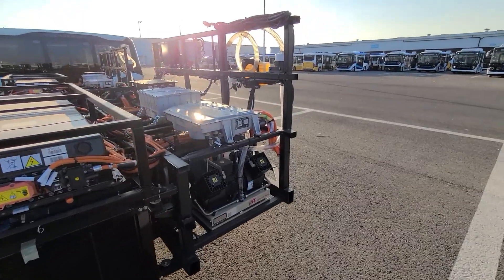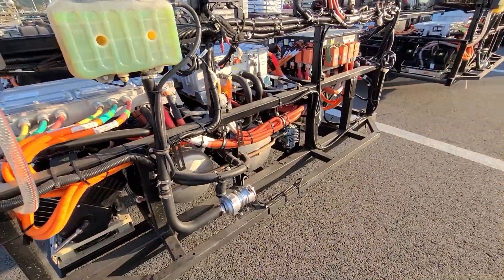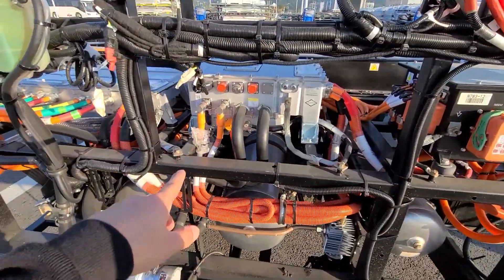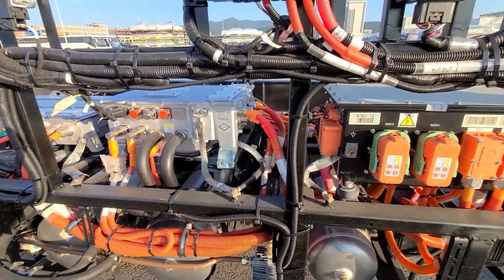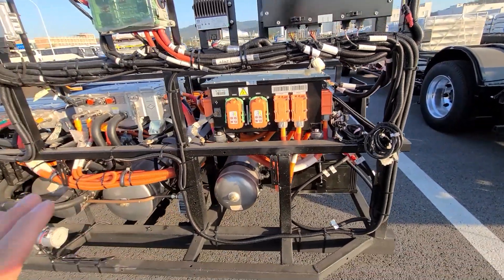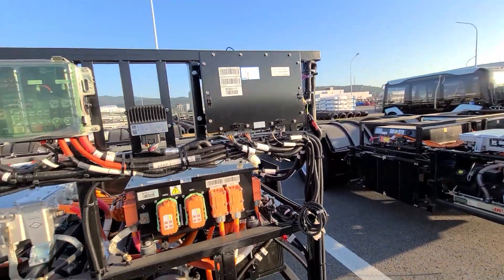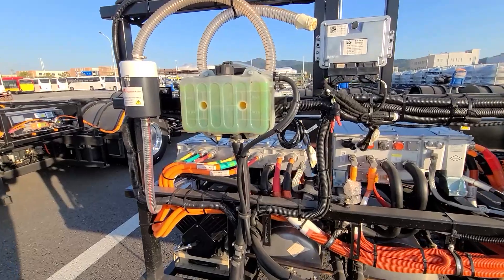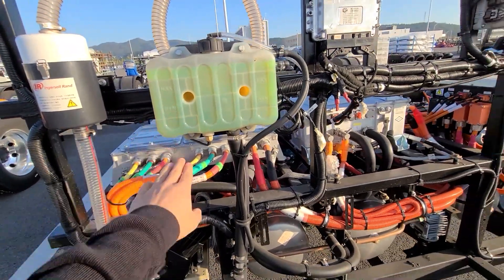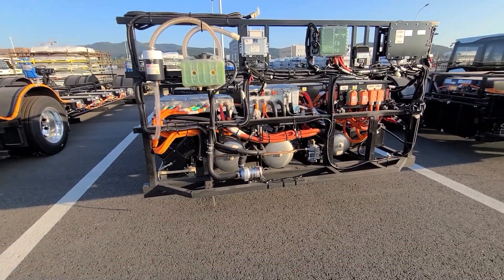Now we're going to the rear end to see the electrical parts and their layout. On the rear side of the chassis, this one is the motor controller. In the middle, that's a 5-in-1 controller. At the right side, the black one is the battery high voltage power distribution box. Above is the BMS. At the left side, that's an expansion tank of the cooling system for the motor and controller system.